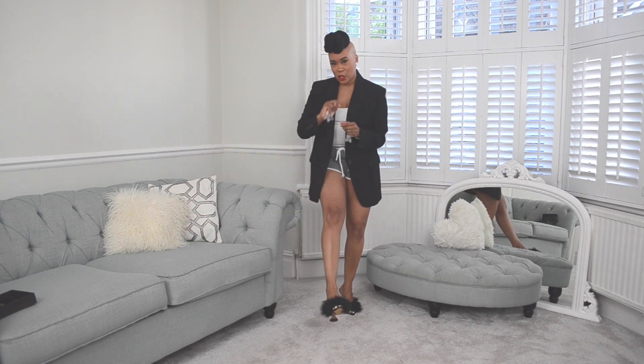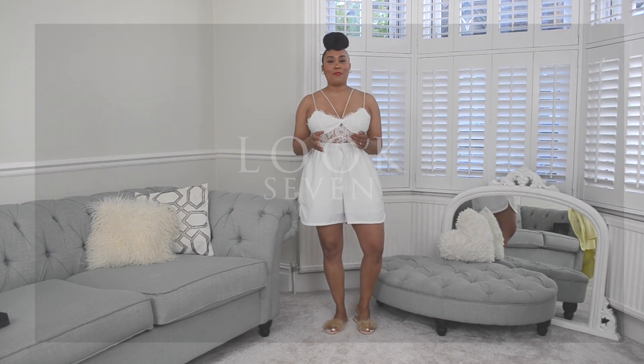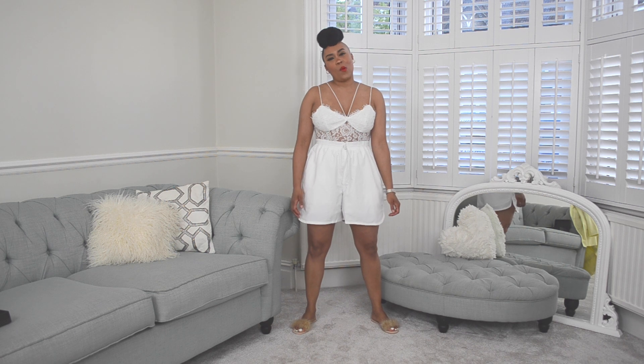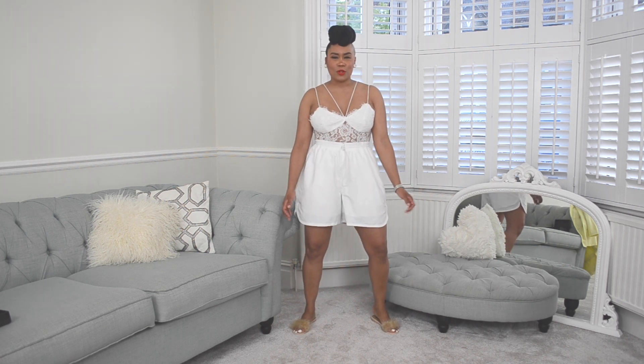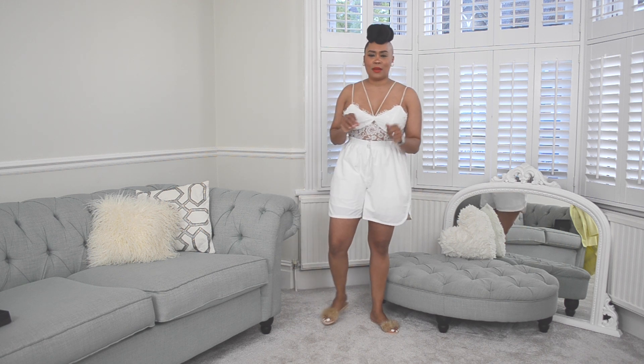Now this is a lace bodysuit from ASOS — I love lace bodysuits, as you would have seen in my Valentine's shopping haul. I've paired it with women's baggy oversized boxer shorts, which are so comfortable. I love the combination of a sassy lace bodysuit with oversized boxer shorts — it just looks great.